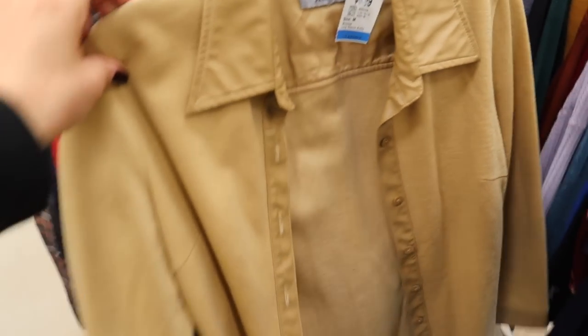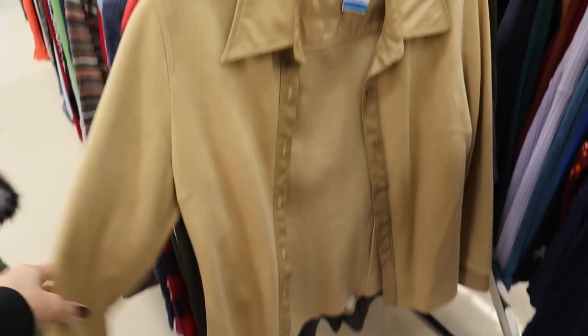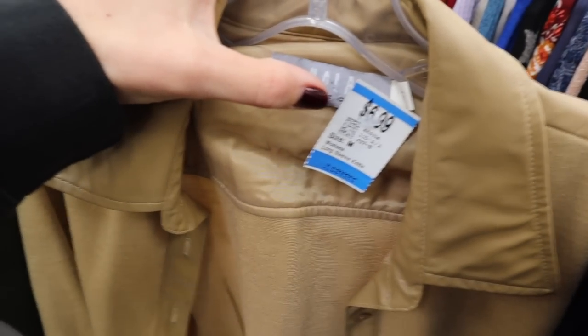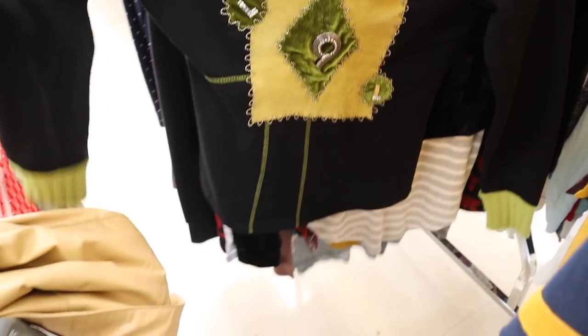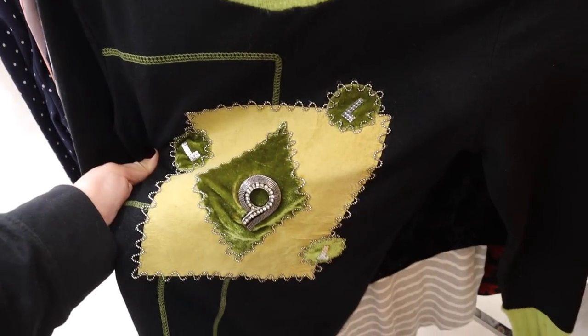I think this is an interesting top. I love a button-up with a collar, but it has these leather or faux leather details — and only $6.99. There's no name brand and it's too small for me, but I thought it was kind of cool.